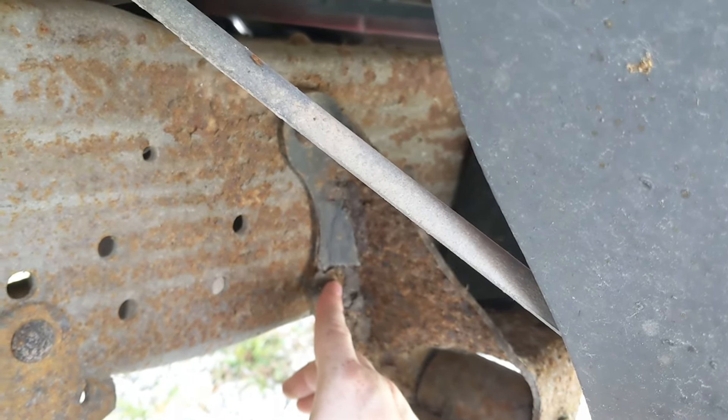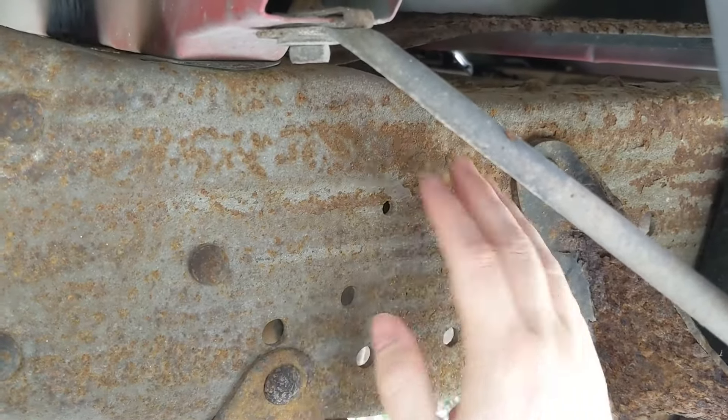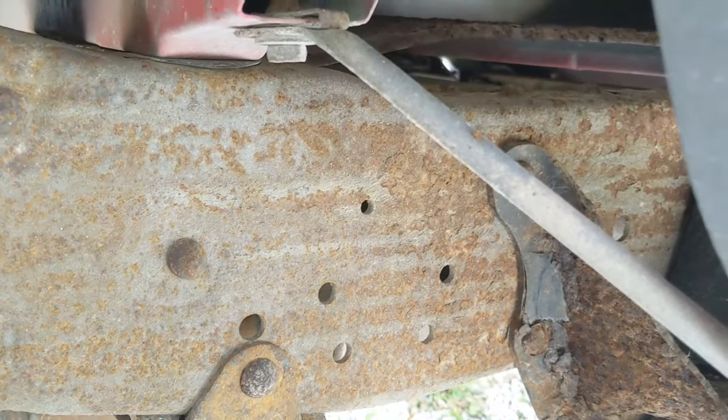While you're back here, you want to take a look at the condition of the frame and make sure there are no problems with it.